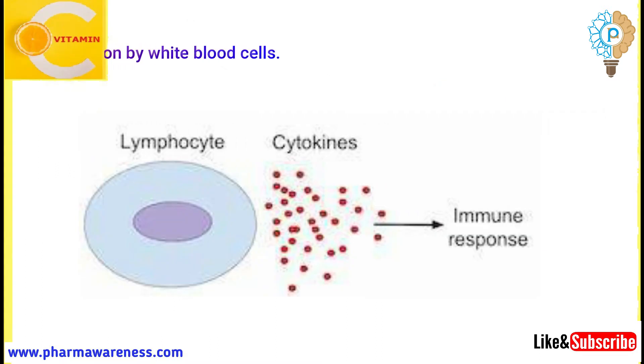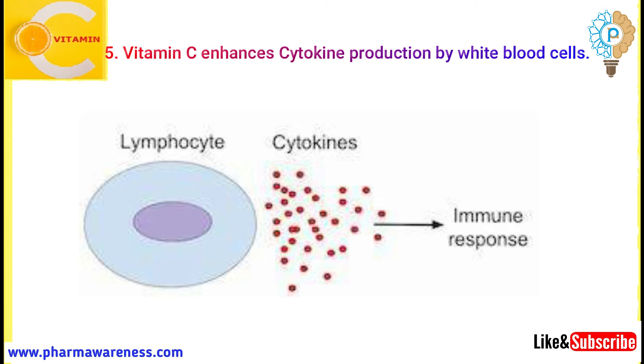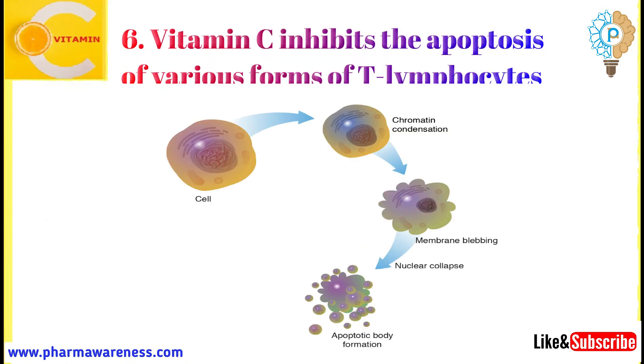Number 5: Vitamin C enhances cytokine production by white blood cells. Cytokines are communication proteins released from certain white blood cells and transmit information to other cells, thus promoting the immune response.